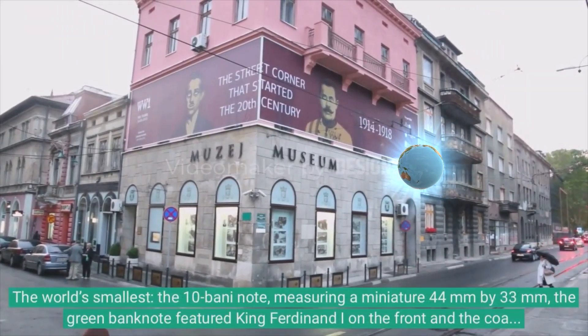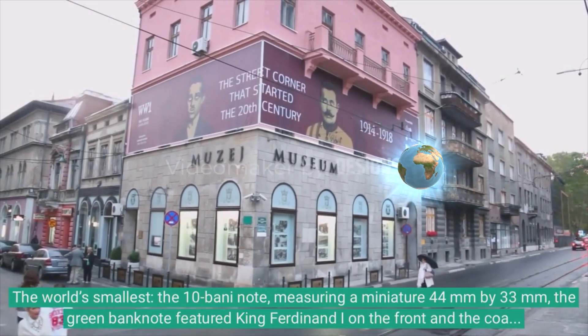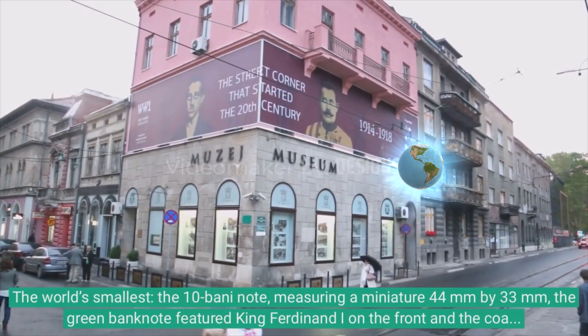The world's smallest banknote, measuring a miniature 44mm by 33mm: the green banknote featured King Ferdinand I on the front and the coat of arms of Romania on the back.